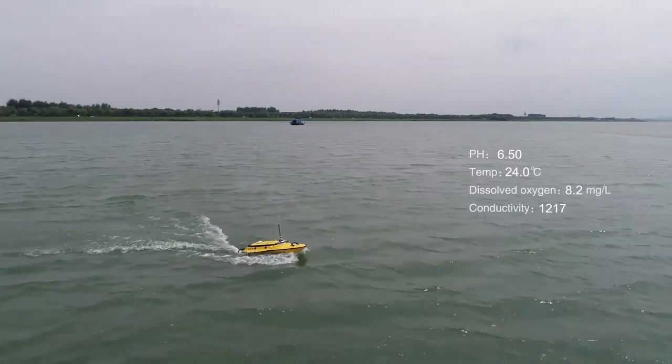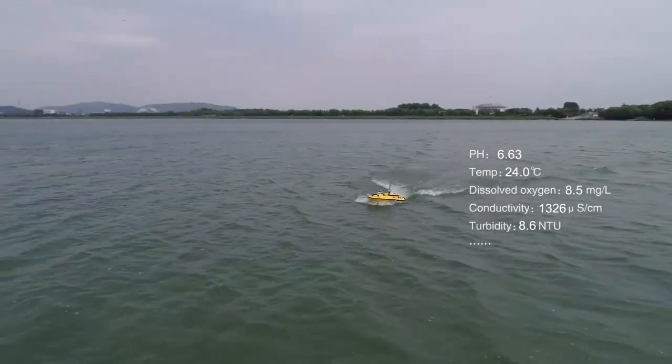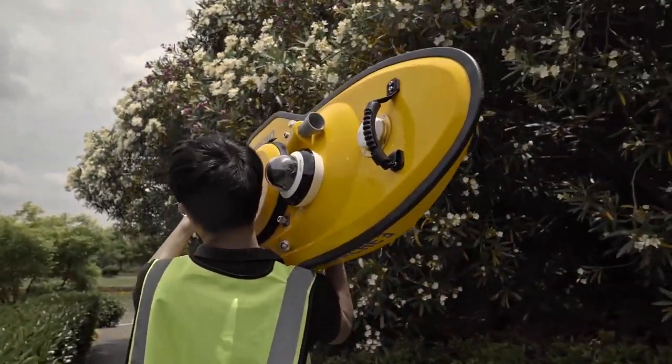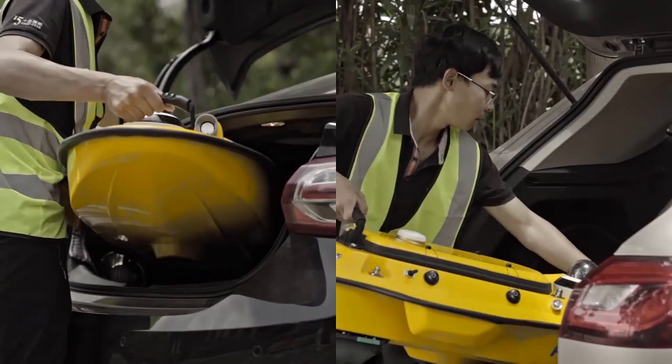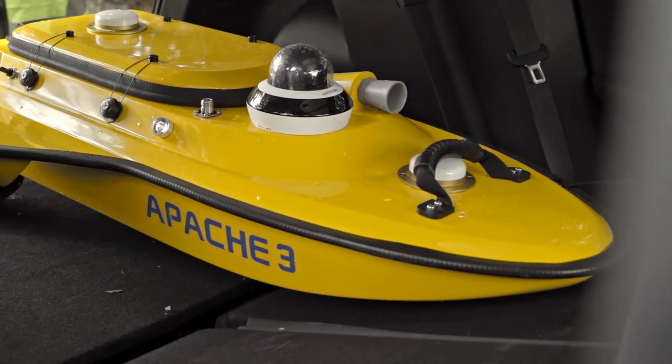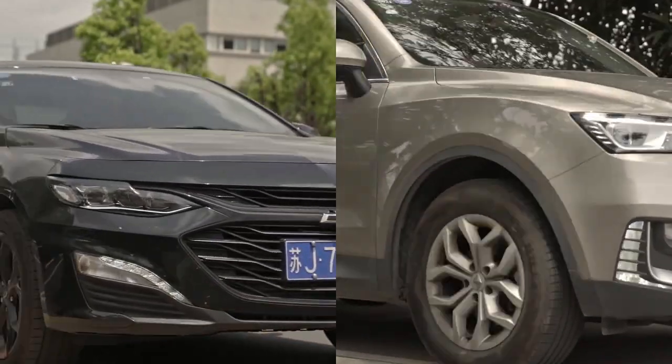Is it heavy? No, it is rather compact. The Apache 3 weighs 7 kilograms and can easily be operated by one person. It can easily be put in the car, making it really convenient for bathymetric surveys and mapping wherever you go.